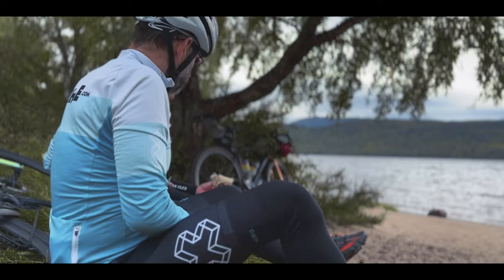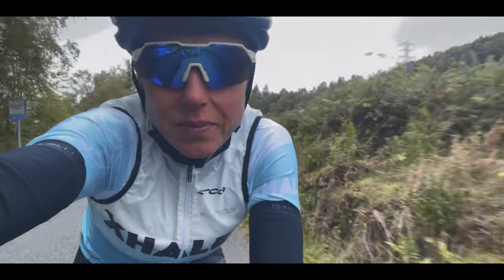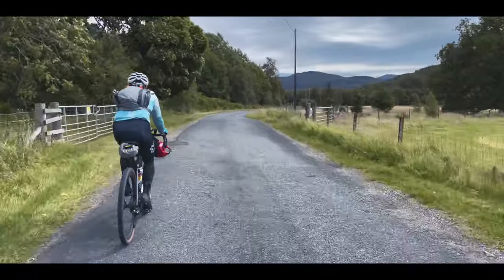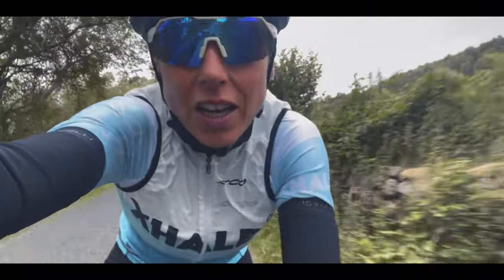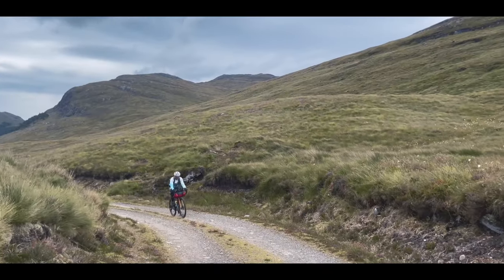We've just had lunch on the shores of Loch Rannoch — our third big loch. We've got about 4km before we turn off this nice quiet tarmac road back onto the gravel and head up over into Dalwhinnie.